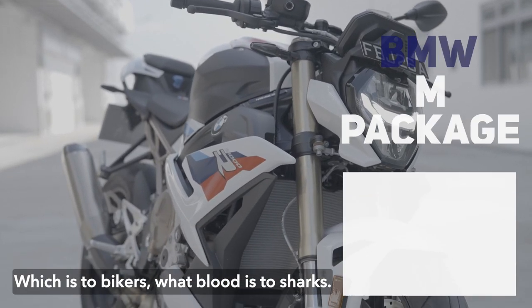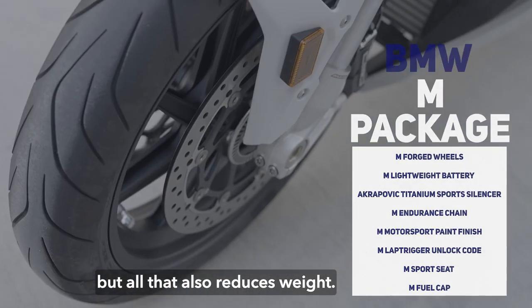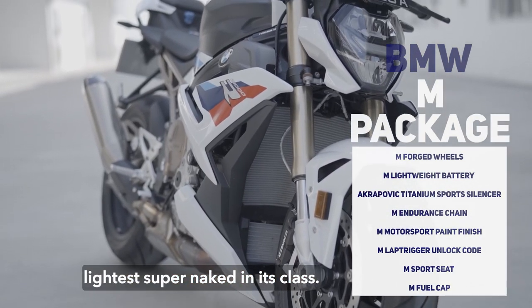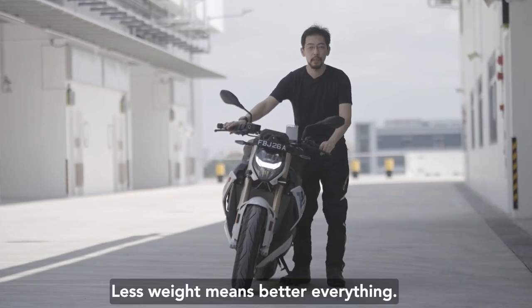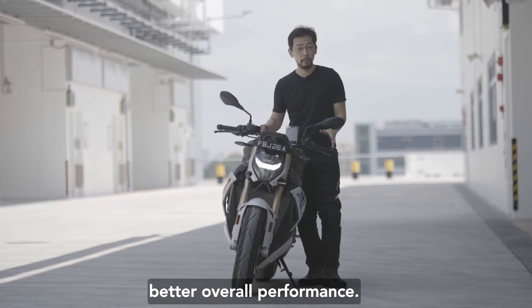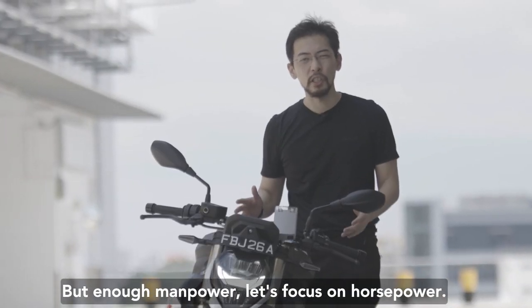There's also bling with a reason — this bike has the optional M package, which is to bikers what blood is to sharks. It looks really cool, but all that also reduces weight. At 197 kilos, the S1000R is the lightest super naked in its class, and the M package shaves off another 5 kilos. Less weight means better everything: better handling, better acceleration, better overall performance — and it also makes the bike really easy to park.